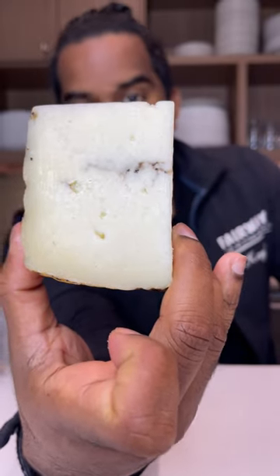This is great for making pasta, great for charcuterie, and it makes an amazing truffle aioli. So keep an eye on what we do for TikTok later on this week and how we use this cheese and what else we offer on the fairway way.